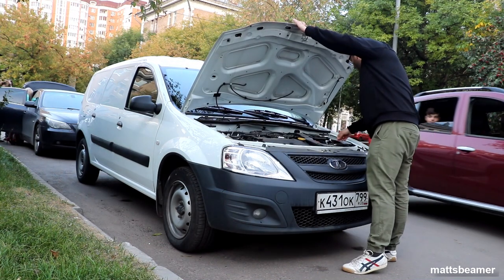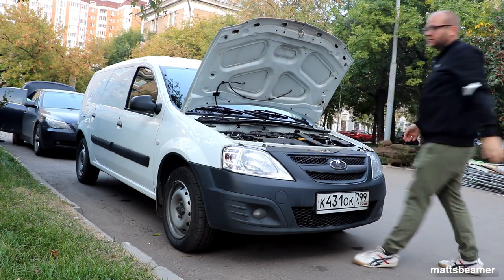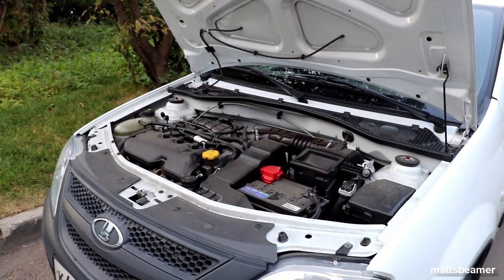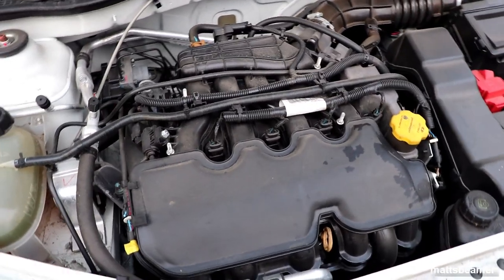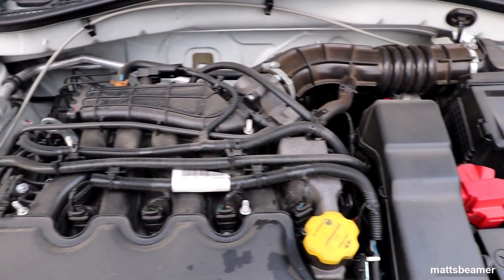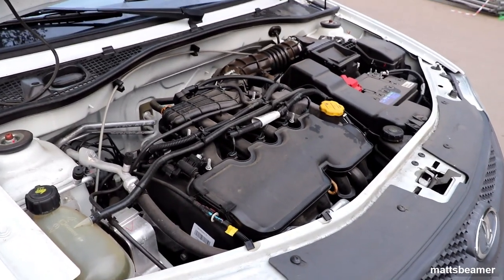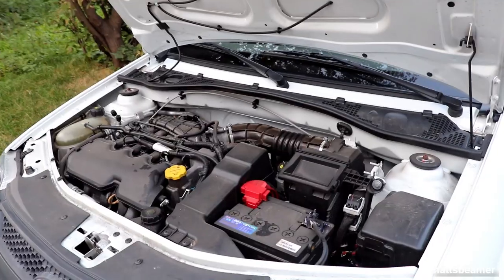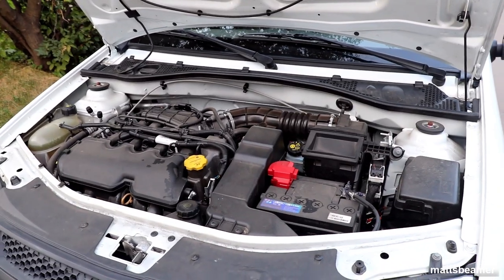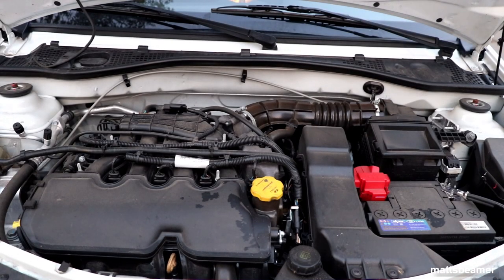Let's open the bonnet and talk about the engine. The engine in this van is the quickest in the lineup. All Largus engines are 1.6 petrol — some have 8 valves and others have 16 valves. This is the 1,569cc multi-point distributed injection 1.6 16-valve inline-4 engine, which is a tongue twister. It has 106 horsepower at 5,600 rpm and 148 Nm of torque at 4,200 rpm. As this van is front-wheel drive the engine sits transversely in the engine bay. 0-60 is roughly about 14 seconds.